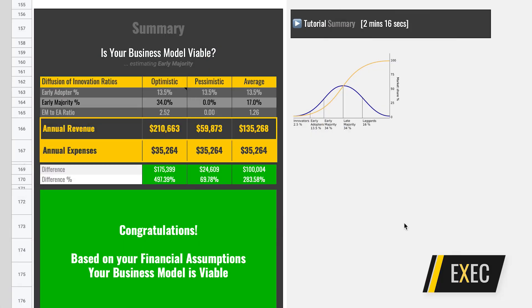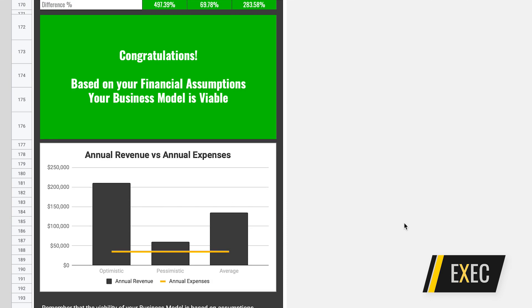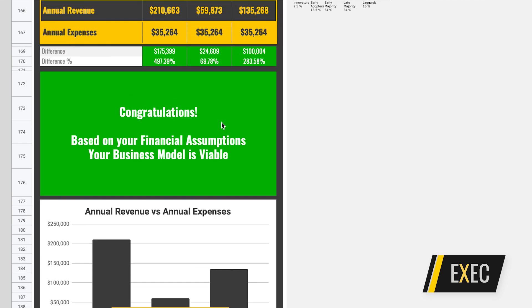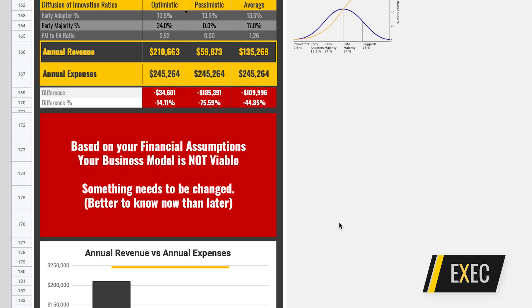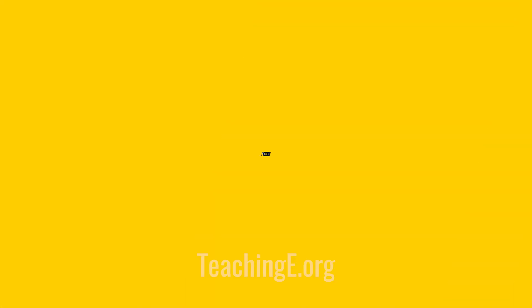Once students have filled in their expense blocks, they can immediately answer the question: is my business model viable? Because they can have, in real time, a reality check on whether their business model is viable, if it needs some tweaks, or if it is not viable at all. So students can keep playing to find a financial model that is sustainable.